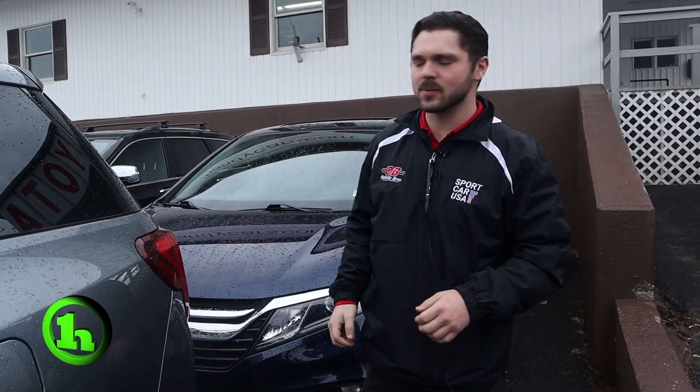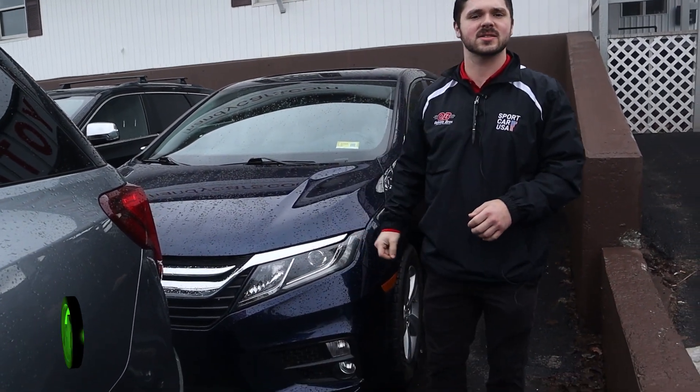Hey there, this is Andrew at Handy Downtown. Right here we have a 2019 Honda Odyssey. Just wanted to start off letting you know that this vehicle does come with Handy Care — that's two oil changes, two tire rotations, and a Vermont state inspection within the first year of ownership. Each service comes with a complimentary multi-point inspection to make sure your vehicle is in tip-top shape.